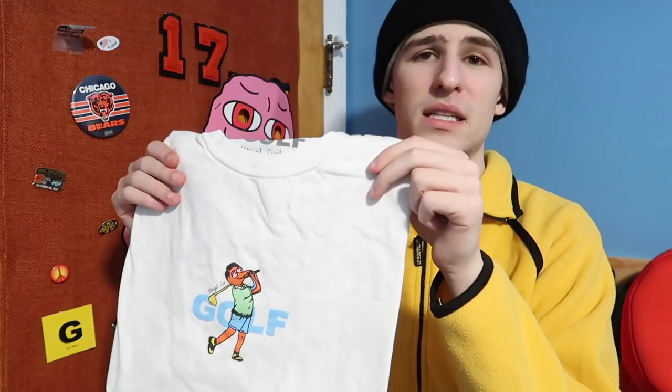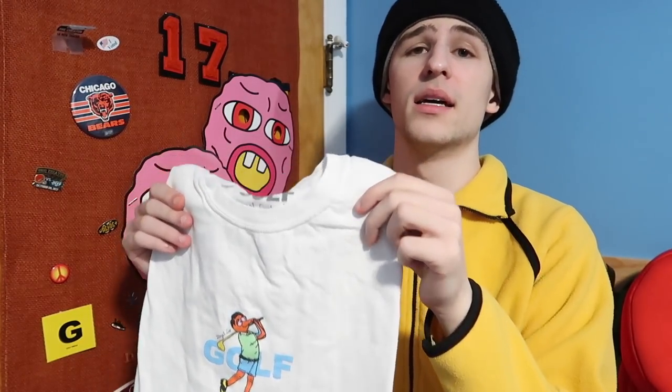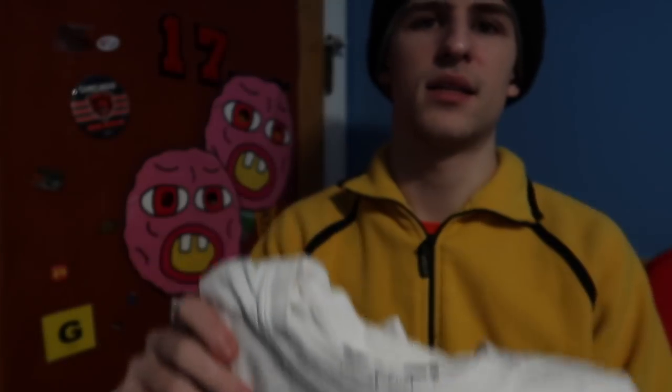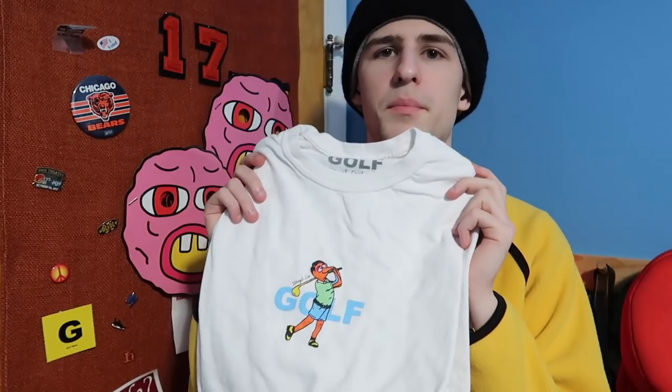Number nine is another one I have: the Illegal Civilization collab tee. I was able to actually get this — size large sold super fast so I got XL, which actually fit better. I think Illegal Civ runs kind of small. I love this design; very few Golf collaborations, so you have to get it when you get a chance. It's a simple Golf text tee but with some Illegal Civ to it.